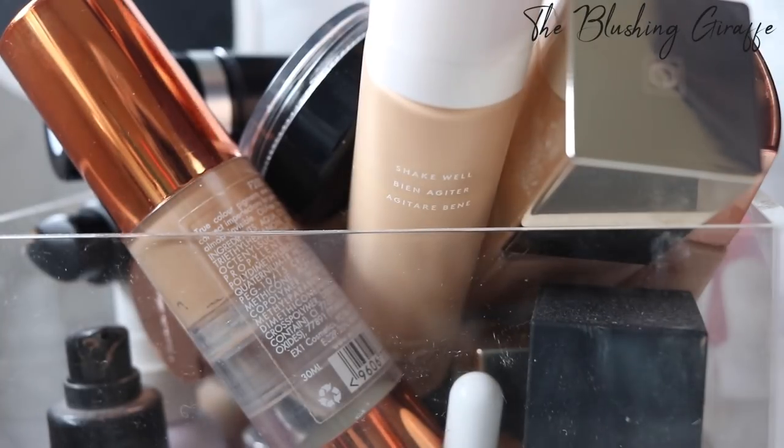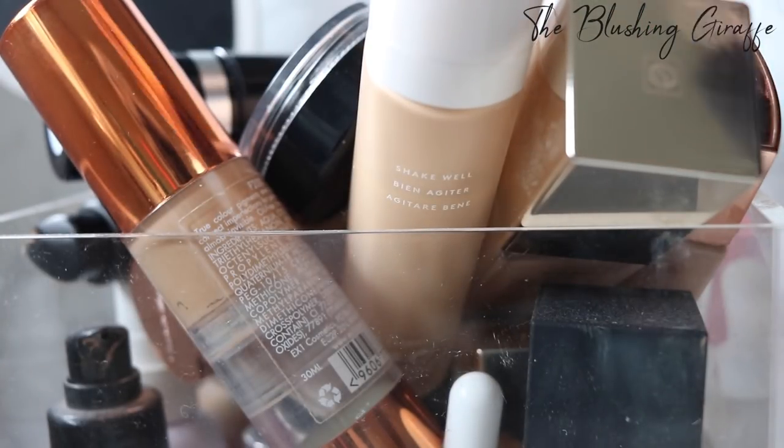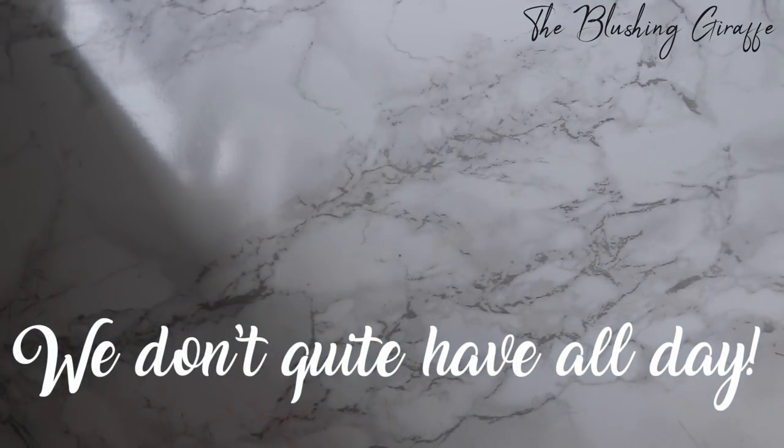Basically too many that I now need to sort through, get rid of some of them, tell you what I love about them, tell you if I'd repurchase and just start clearing out my life really. I decided I'm not going to talk about foundations I've already used up, and I'm going to pull out one foundation at a time.